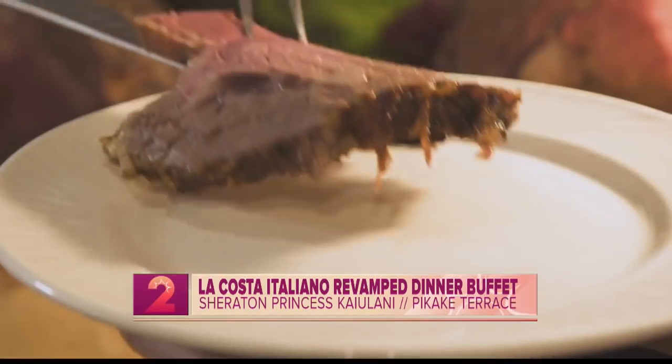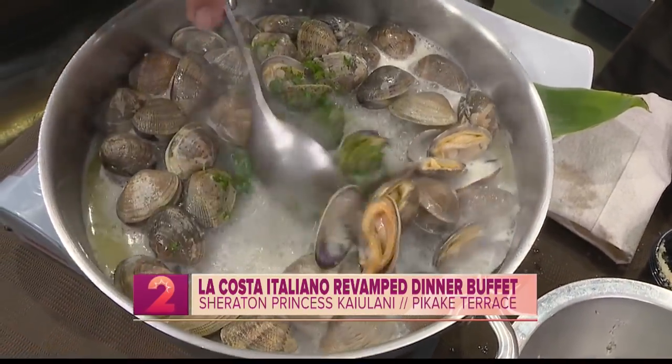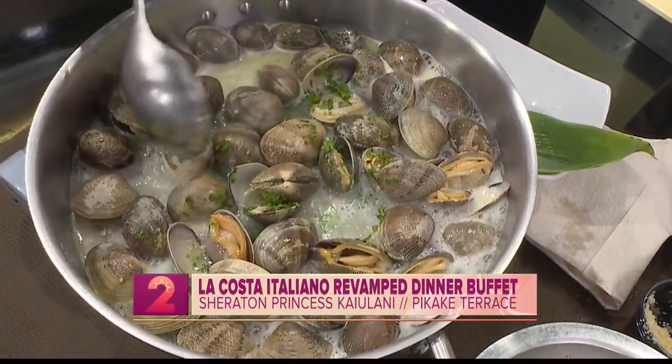And Alvin, what are you making right now? We're doing steamed clams — just basic garlic, butter, and white wine. And this smells so, so good.